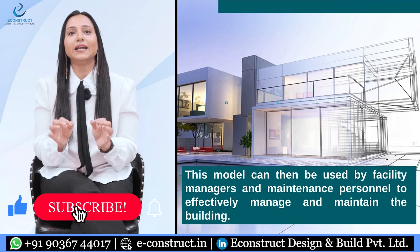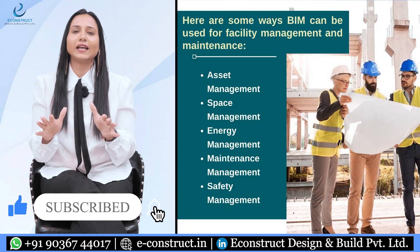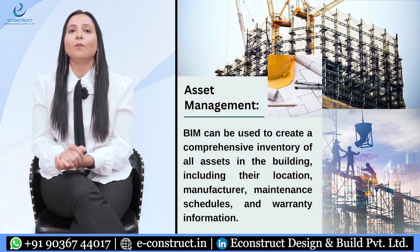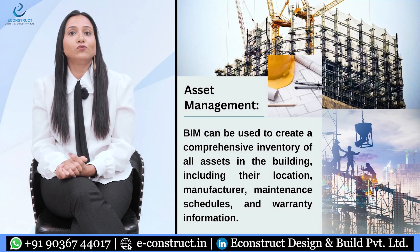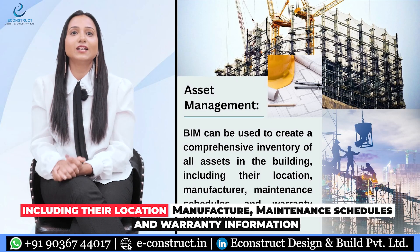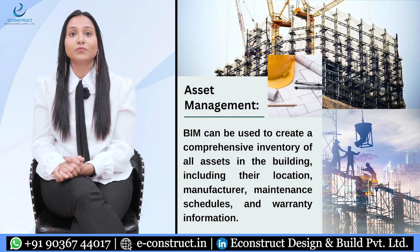Some of the techniques include asset management. BIM can be used to create a comprehensive inventory of all assets in the building, including their location, manufacturer, maintenance schedule, and warranty information.